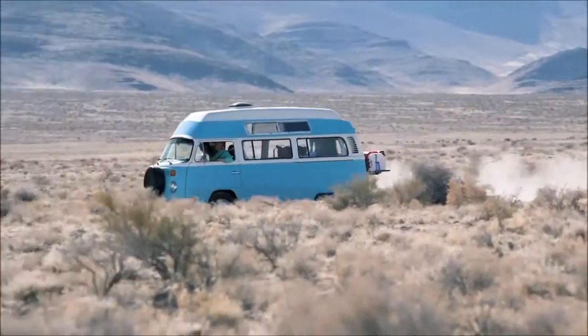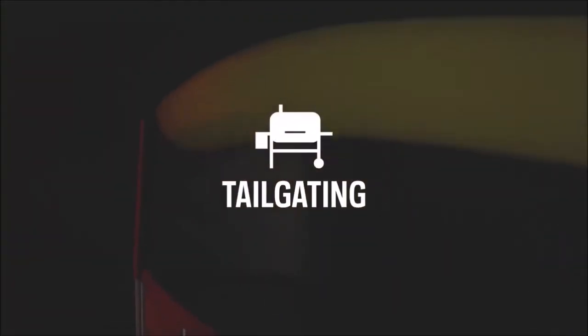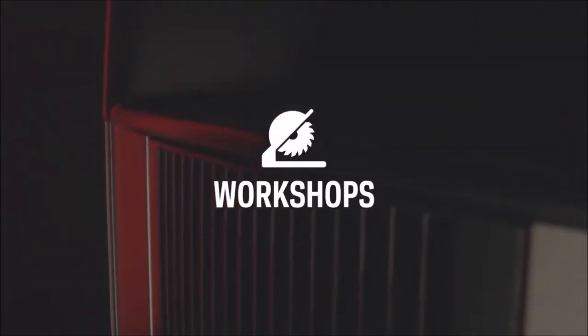With a 1000 watt hour lithium ion battery at its core, the Goal Zero Yeti 1000X power station equips you with reliable, portable power for camping, tailgating, off-grid events, workshops and emergency backup.